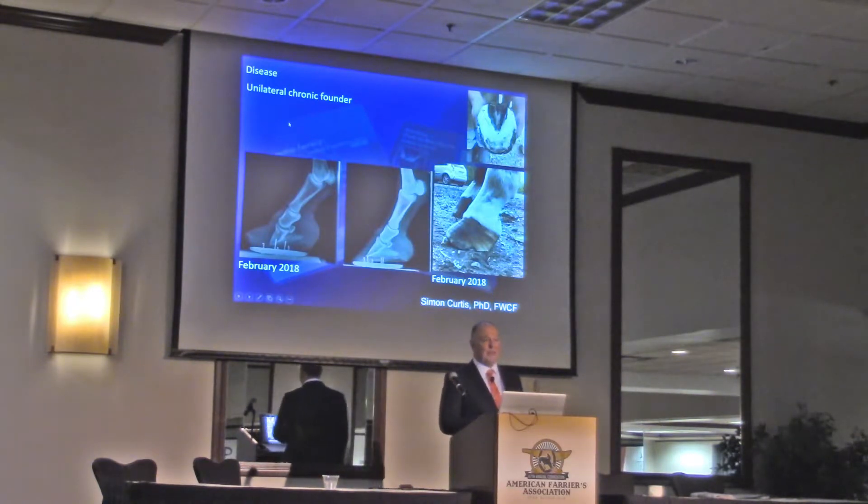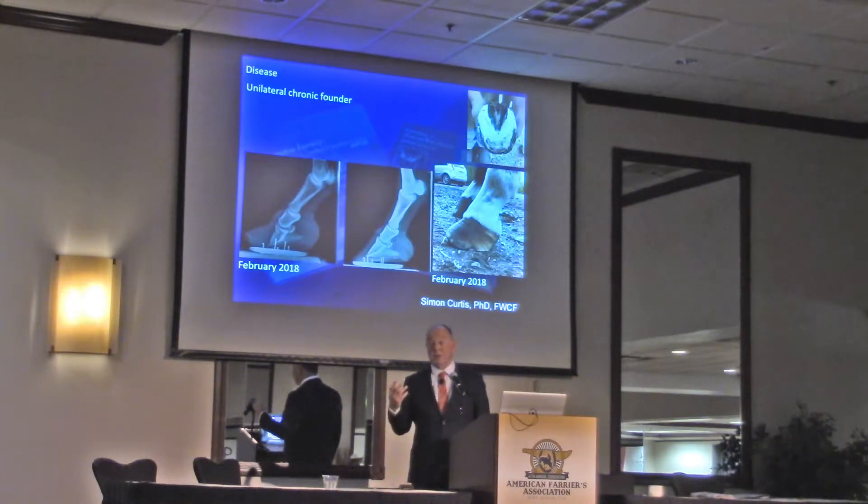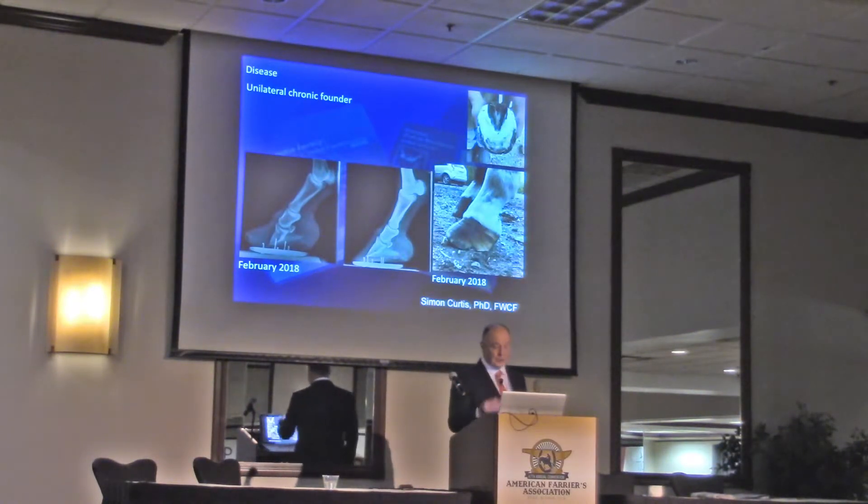It does highlight the fact that hoof shape change, even in an old horse, can be quite dramatic. I hope not always in this manner.